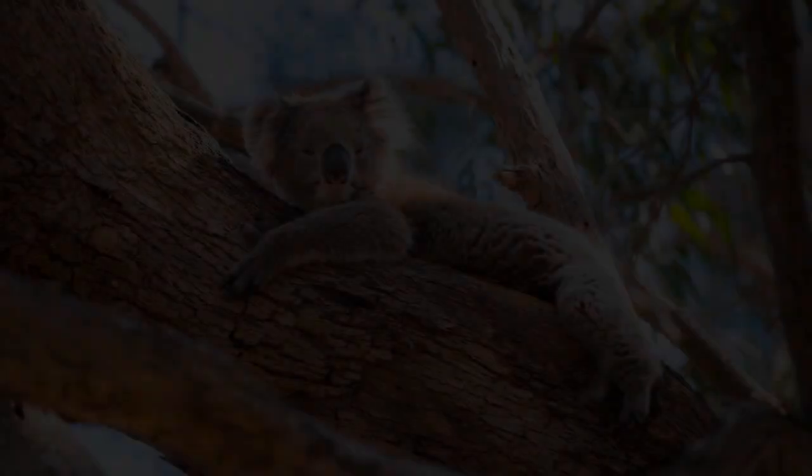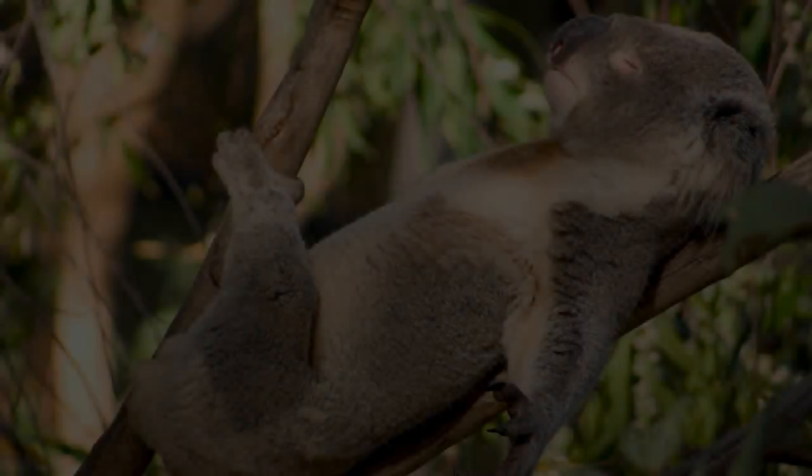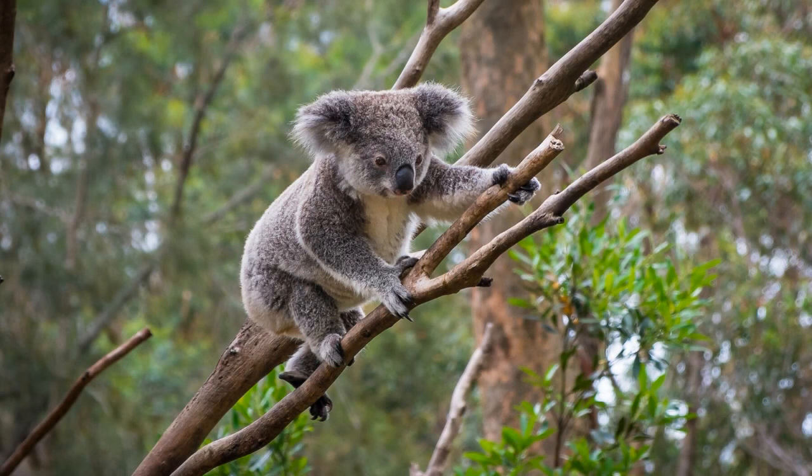The baby, usually called the little boorai, carries around on mum's back. Goombawhas are very, very endangered at the moment. So we must really look after our environment and protect what is left if we want to see more of Goombawha — Goombawha the koala.